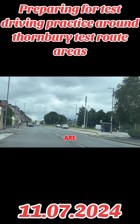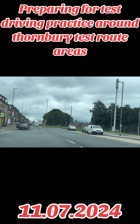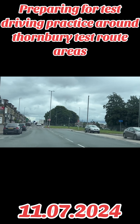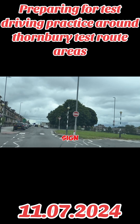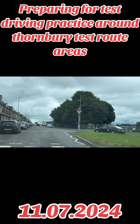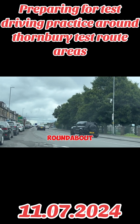Next traffic lights, we are going ahead. Look at the floor marking - it is a giveaway sign. Come more to the left. Assess the road on your right - it is the roundabout.